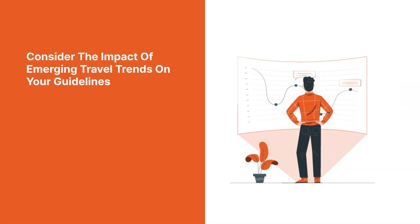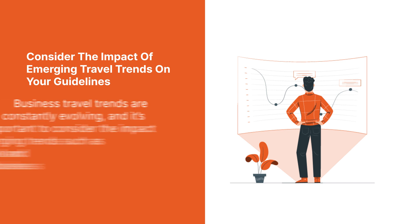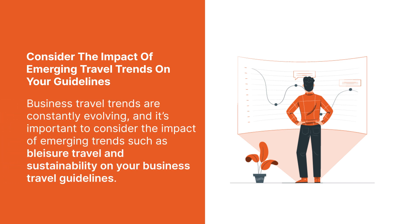6. Consider the impact of emerging travel trends on your guidelines. Business travel trends are constantly evolving, and it's important to consider the impact of emerging trends such as leisure travel and sustainability on your business travel guidelines.